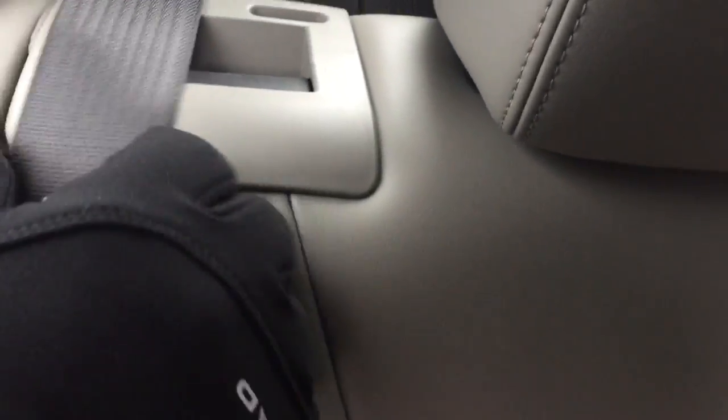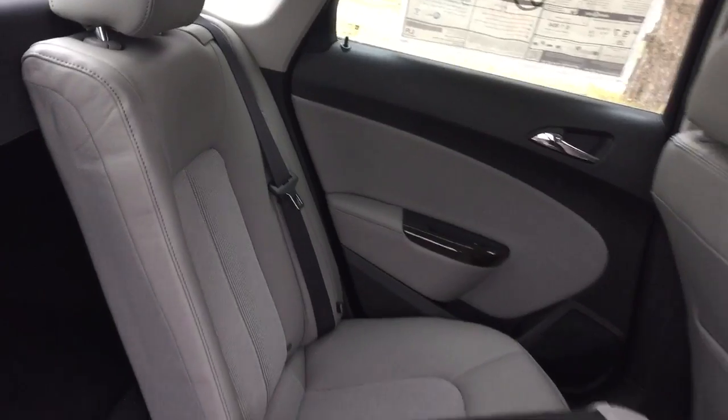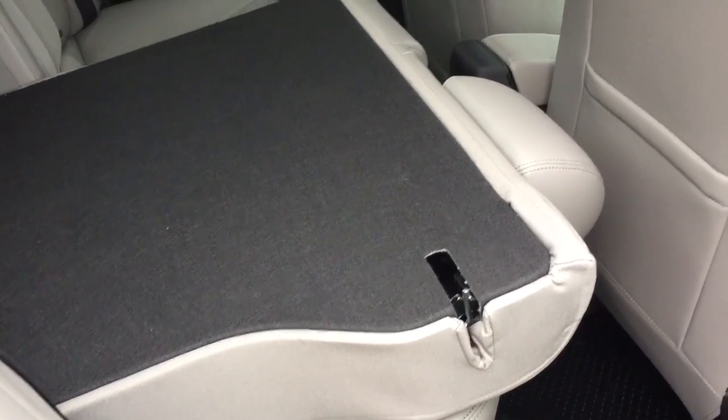We talked about the 60/40 split, so let me show you how easy it is. With one hand on the handle, those seats collapse down just like that — and both sides do exactly the same. So you've got a real combination of cargo and passenger flexibility here.